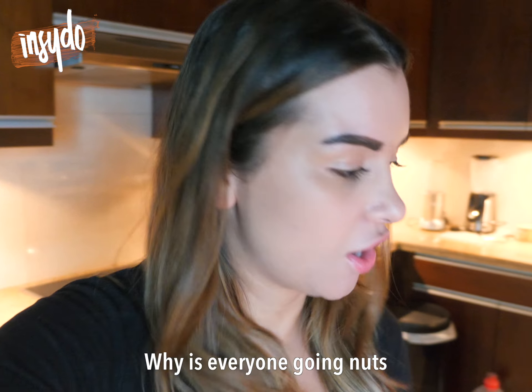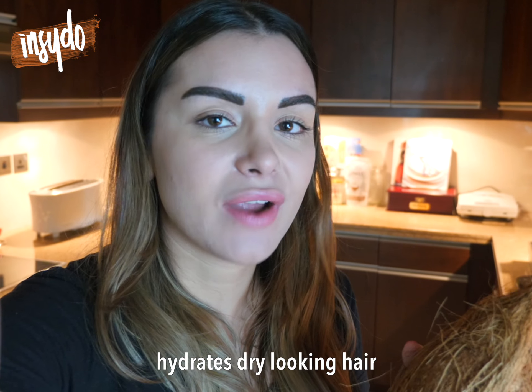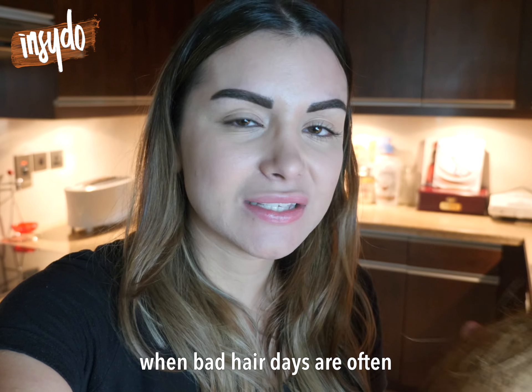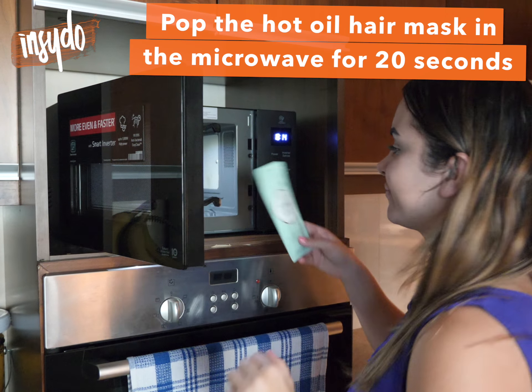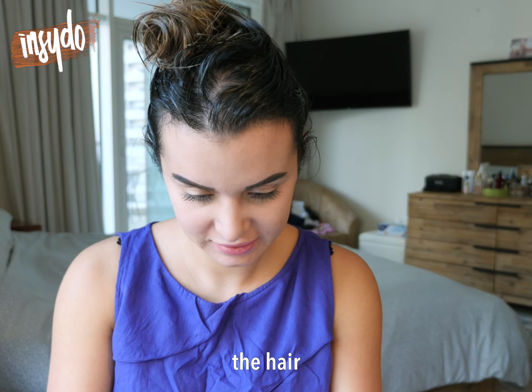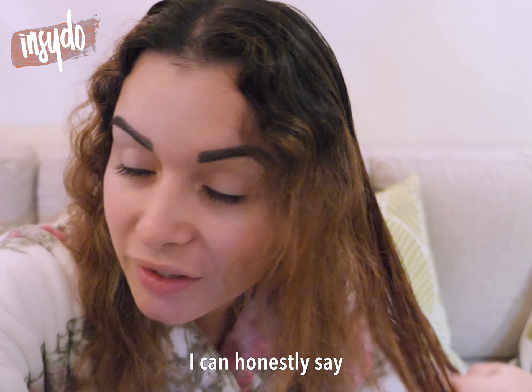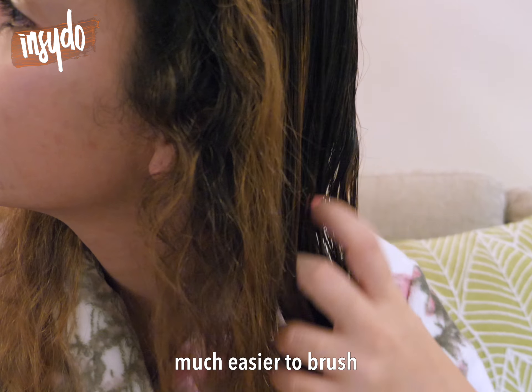Why is everyone going nuts over coconuts? One thing is that it contains fatty acids which hydrate dry looking hair, where bad hair days are often caused by sandstorms and dust. Now what this product does is it repairs and strengthens the hair in just 20 minutes. I can honestly say my hair feels a lot softer, much easier to brush.